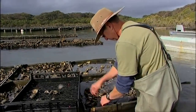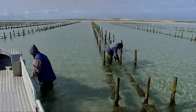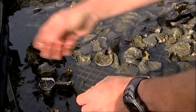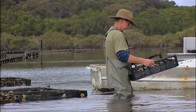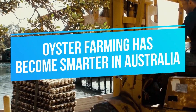Over the last decade, younger farmers have been taking over with a new perspective on how farming can be made more viable. Oysters are also known as the 'canaries of the waterway' because they are an excellent indicator of the health of estuaries. Furthermore, oyster farmers are mostly proactive environmentalists, which is why nowadays there is an emphasis on sustainability of practices without sacrificing the quality of the product.